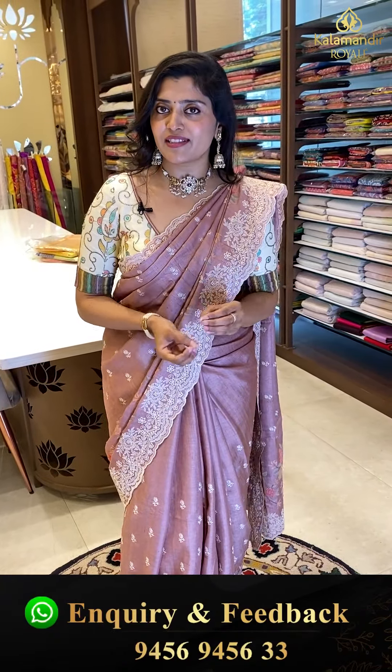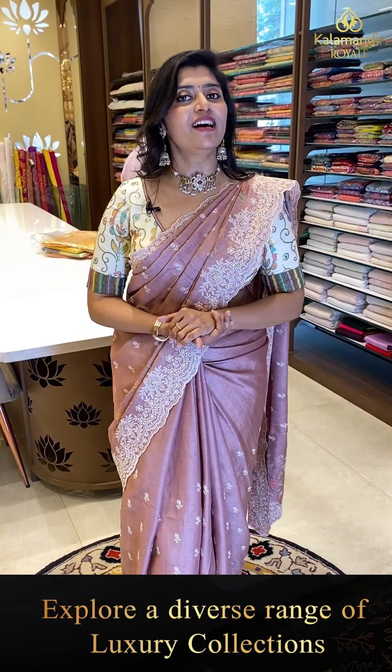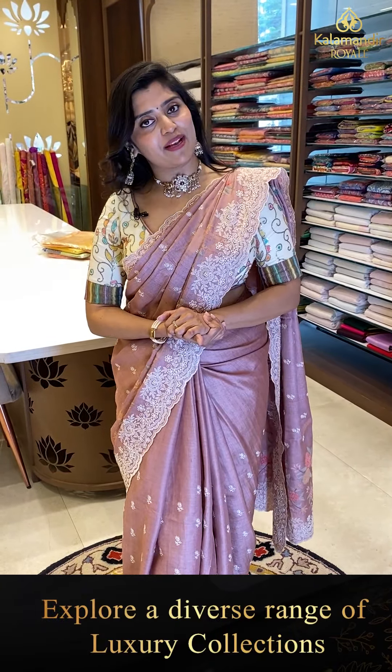These are Tussar sarees — they are lightweight and easily draped. A wonderful choice for any occasion. These Tussar sarees are widely used and are a beautiful collection.